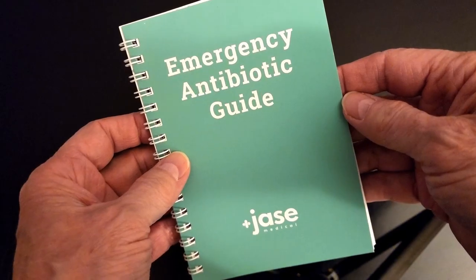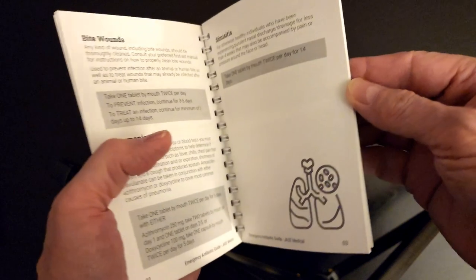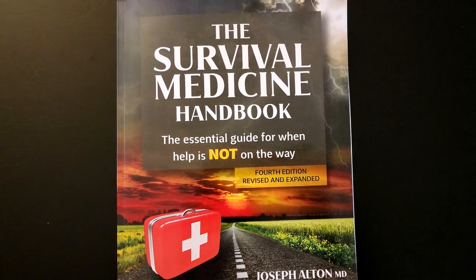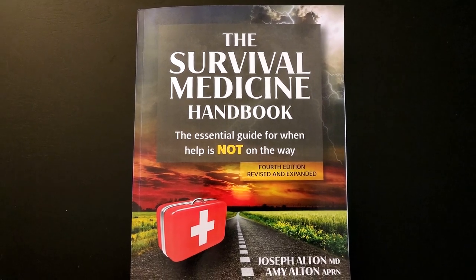Jace Medical included a little booklet called the Emergency Antibiotic Guide, written by their board-certified physicians. It covers the history of bacterial infections and antibiotics, and then how to use the antibiotics. I'm not saying it's a good idea to self-diagnose and decide what antibiotic you need — that could be very harmful. But in a dire situation, having that knowledge and a supply of antibiotics may be very useful. I also bought a book, The Essential Guide for When Help is Not on the Way — it's a really good resource to have alongside antibiotics.